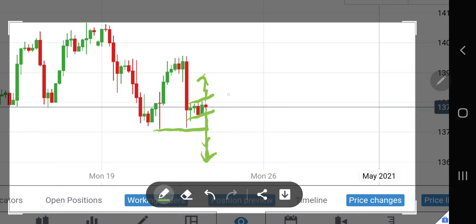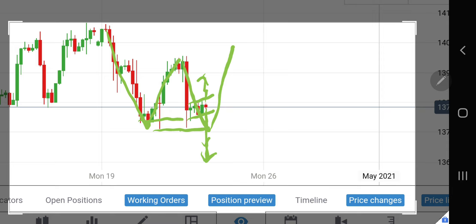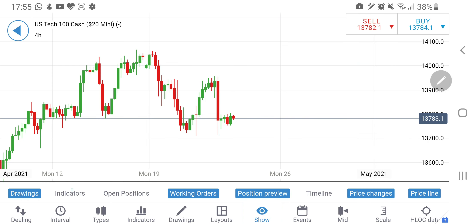On the upside, if it breaks 13,820 today, we are going to see it moving towards 13,900-plus levels, and it could go beyond 13,950 and further up. We could also see a bounce-back pattern from here — if it goes towards 13,700 and rises again, or even rises from 13,750, it could head towards 13,915-plus levels. That would be an inverted double bottom, or twin bottom. However, if it breaks 13,700, we are going to see a deep fall below those levels.